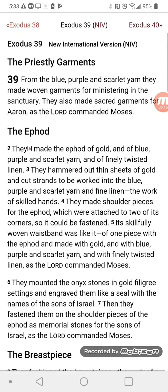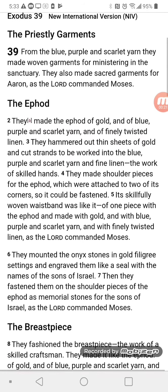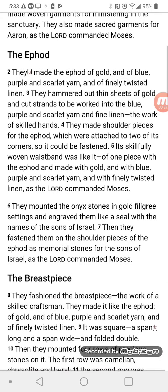Exodus 39: The Priestly Garments. From the blue, purple, and scarlet yarn, they made woven garments for ministering in the sanctuary. They also made sacred garments for Aaron, as the Lord commanded Moses. Exodus 39: The Ephod.